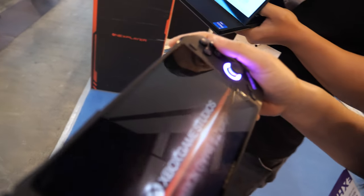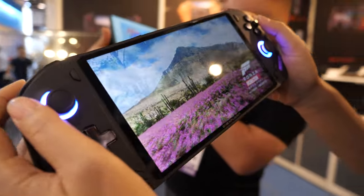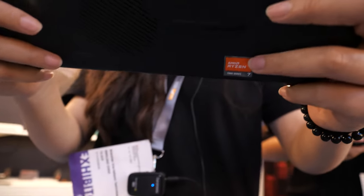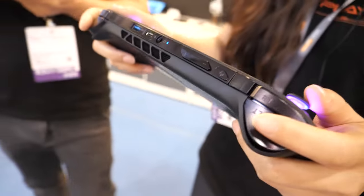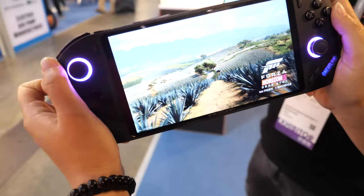What do you show here? This is the Windows Game Console. So it's running the AMD Ryzen CPU? Yes. It's AMD 7840U.